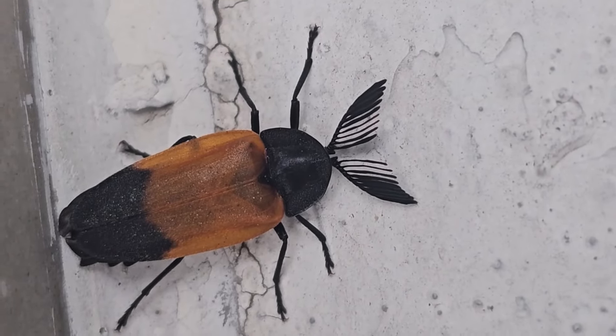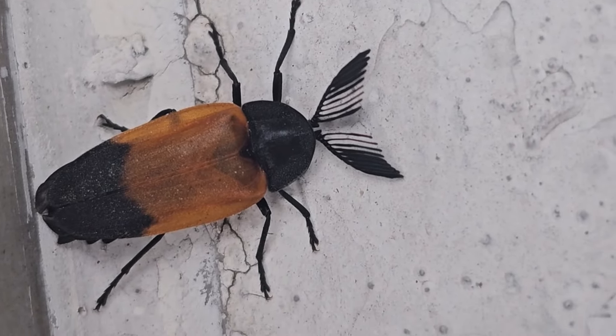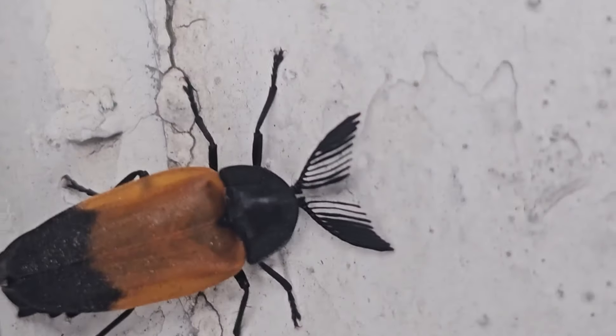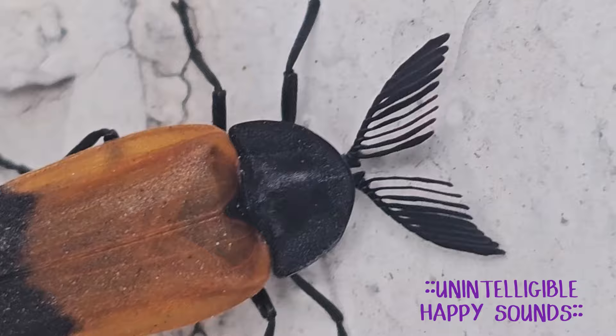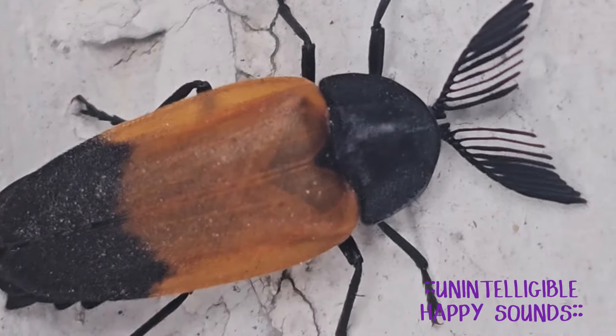Look, I found this diurnal firefly! Look at his antennae! So much antennae! So exciting!